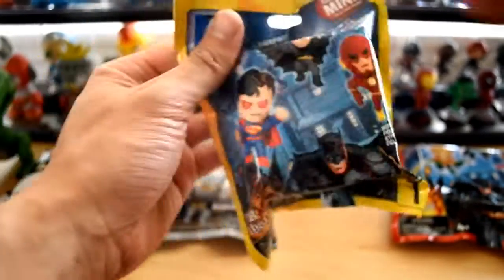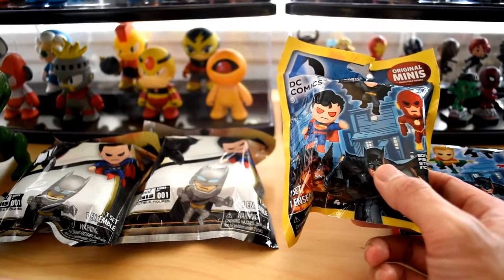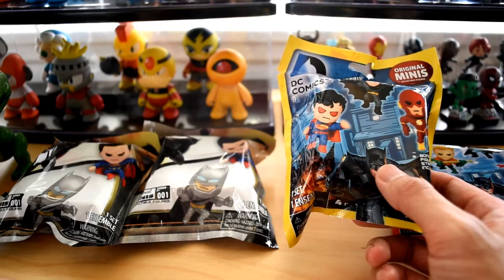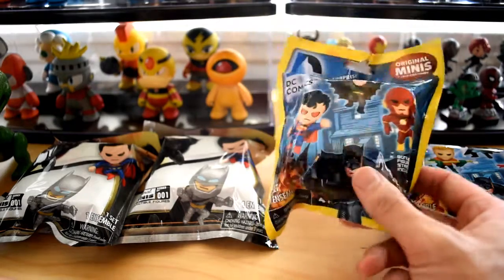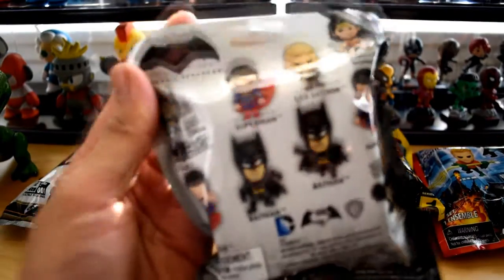You guys can find these at Hot Topic, Amazon, Toys R Us, maybe Walgreens — anywhere where they sell toys you could probably find them. I'm gonna go in and open these up and see what kind of characters we got inside. First, let's start off with the Batman vs. Superman.